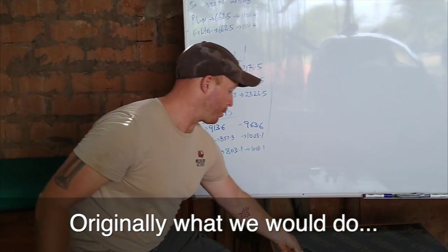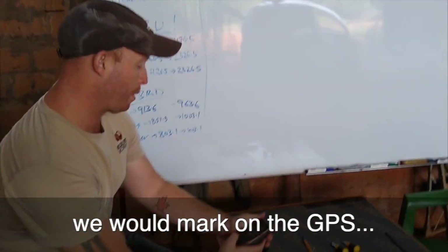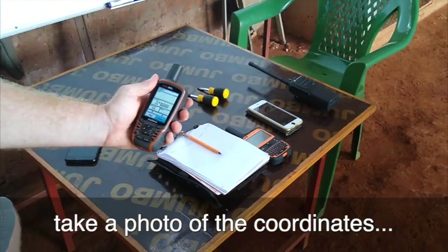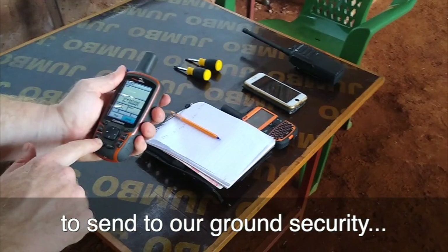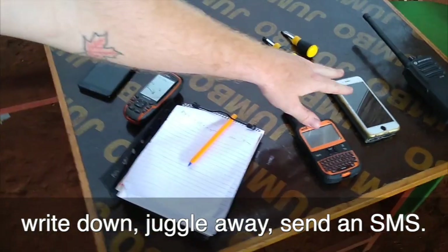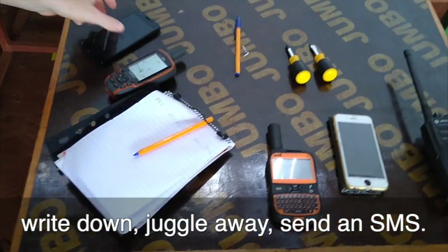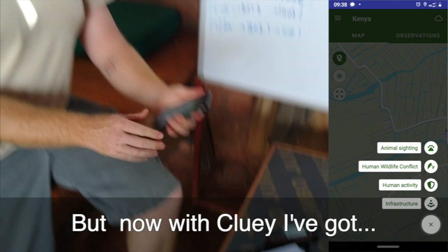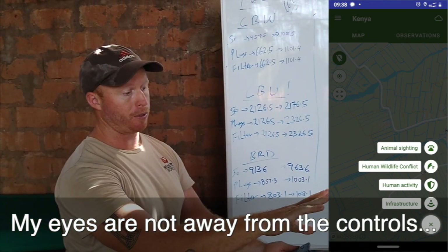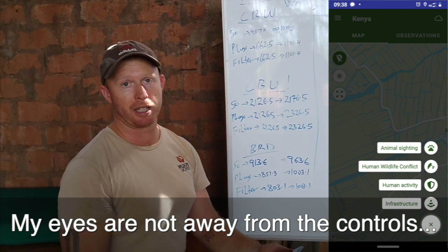Originally, what we would do is mark on the GPS, take a photo of the coordinate to send to our head of ground security, write it down, juggle it all, and send it via text messages or radio. But now with Cluey, we've got everything in the palm of your hand and my eyes are not away from the controls for more than two or three seconds at a time.